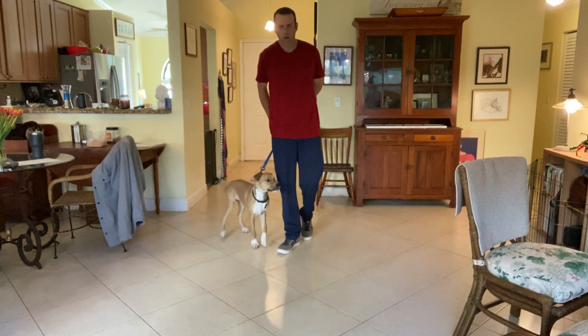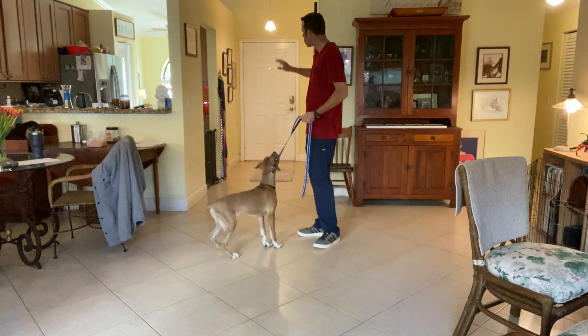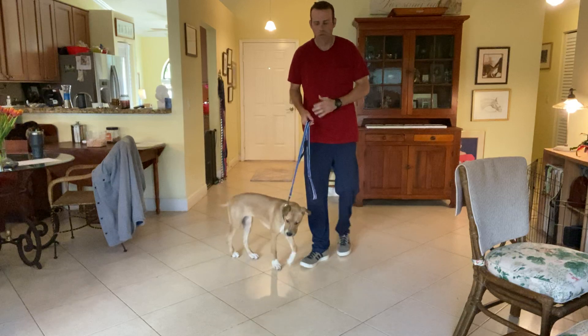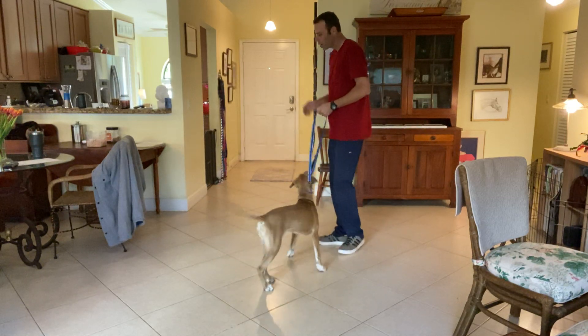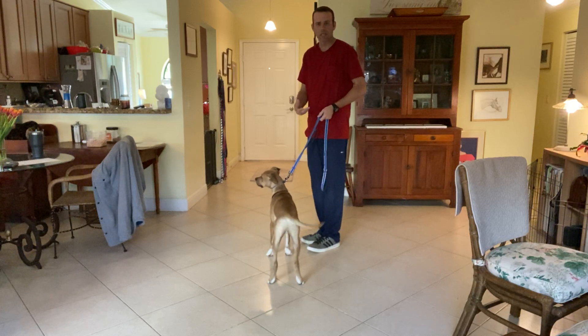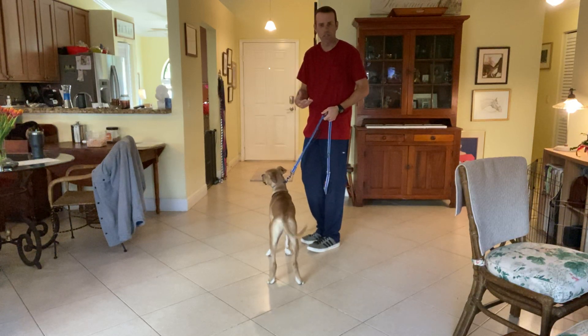Right now I'm going to work with Denver on teaching him how to go through doorways. Whenever we go to walk him through a doorway, we should always walk up to the door, I stop, he should stop and sit, and he should wait for me to open the door and then say 'let's go' and we'll go through together. He should never go ahead of me.